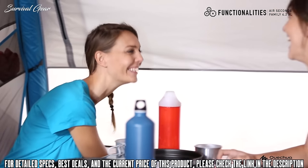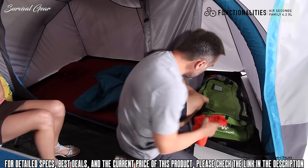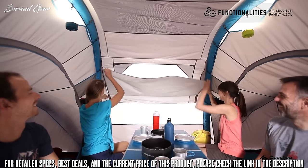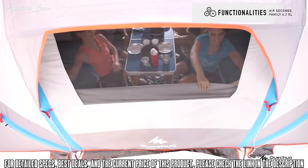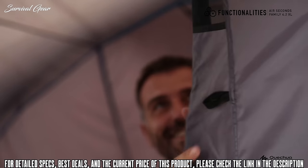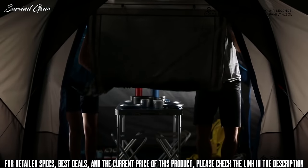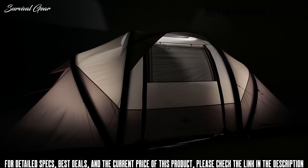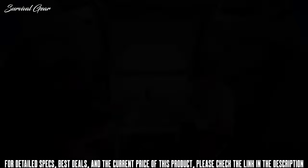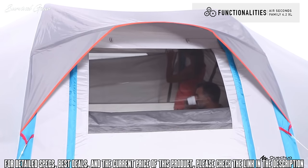The Air Seconds 4.2 Excel can seat four persons comfortably in two large bedrooms, making it ideal for families or groups of friends. The Fresh and Black technology reflects heat and blocks light from getting into the tent, reducing temperatures in hot summer months and making it suited to overseas travel. The innovative blackout technology provides 99% darkened bedrooms and protection from the sun. It really does work — as a space, it feels very light and airy, partly due to the material and also because of the large windows which let in plenty of light.